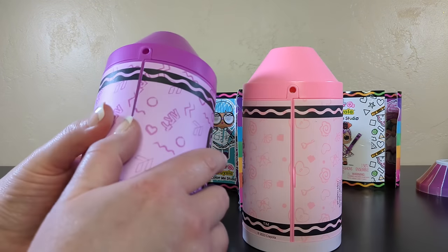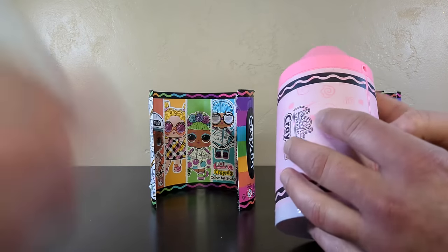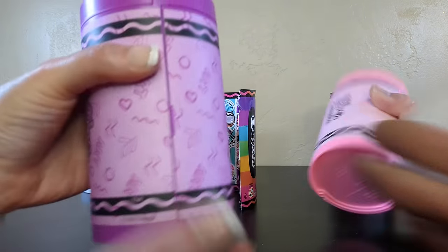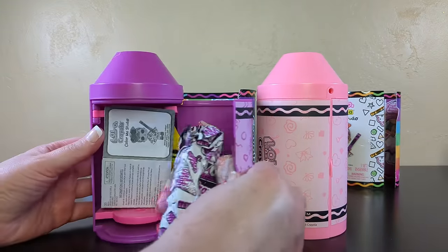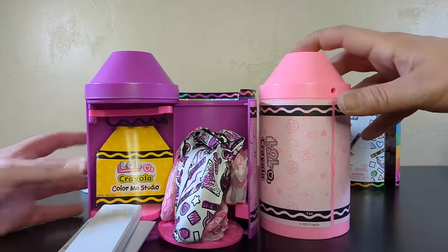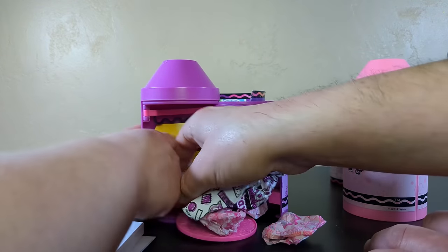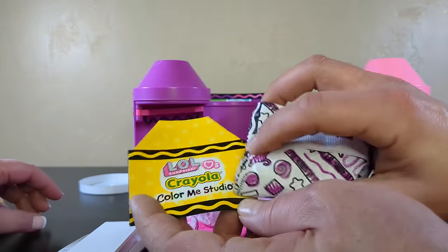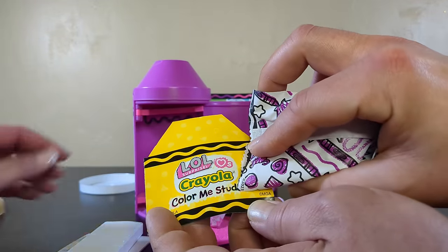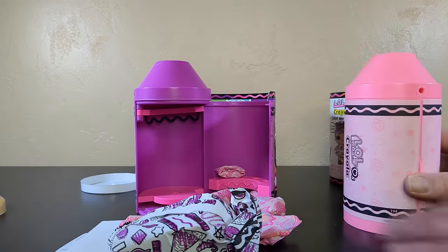We got a purple crayon and a pink crayon! Now I guess we open it up - actually, take off the bottom first, that would be smart. Now we should be able to open up our studio. Oh, there's lots falling out when you opened it! It was blank like that - oh dear, Color Me Studio. And here are the dolls we can find in this series.